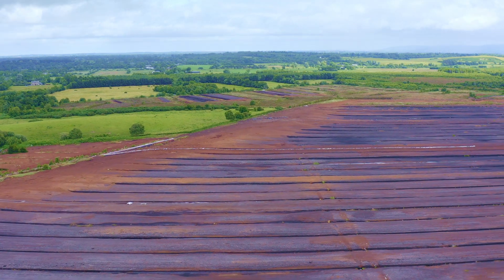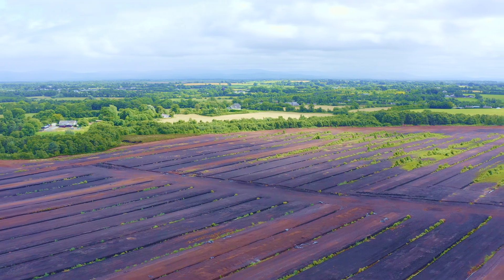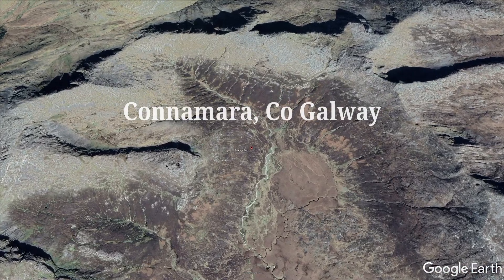Large areas in Ireland are covered by peat. In the Midlands are substantial raised bogs and peat extraction areas, while blanket bogs are draped over the hills and mountains of the wonderful West.